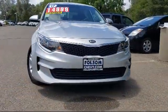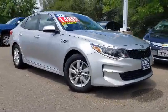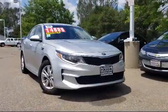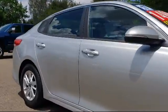Here's another example of a great Folsom Chevy vehicle, and it comes equipped with Sirius XM Satellite Radio, Keyless Entry, Alloy Wheels, Steering Wheel Controls, Rear View Camera, Tire Pressure Monitoring System, and Air Conditioning.